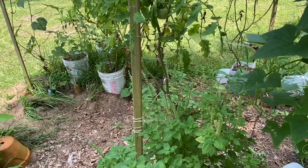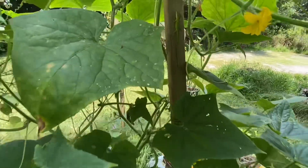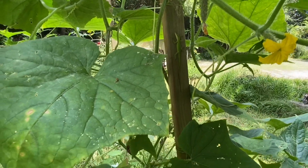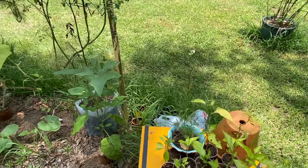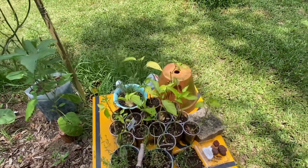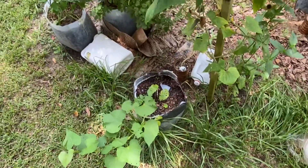Look y'all, there's a lizard! I'm not gonna hurt you, baby. There's Camden Mills — still alive but look how scrawny it is. I have another one in the greenhouse that's still alive. There's one of my sweet potato plants — it needs to be out more in the sun. I do need to move it.